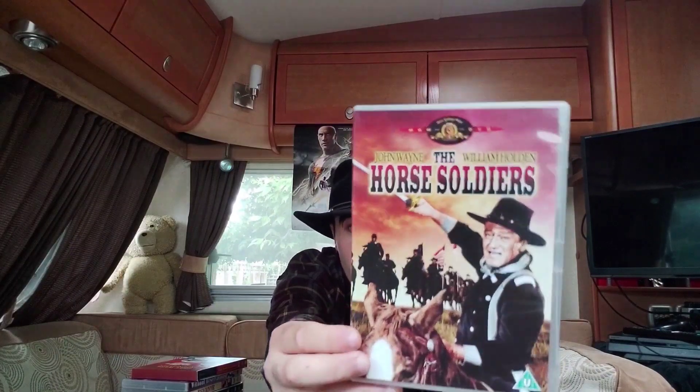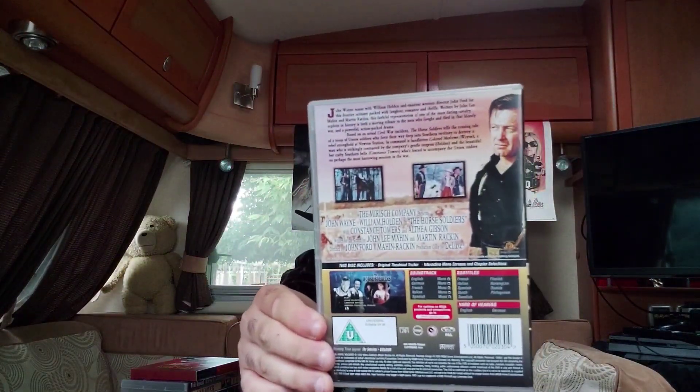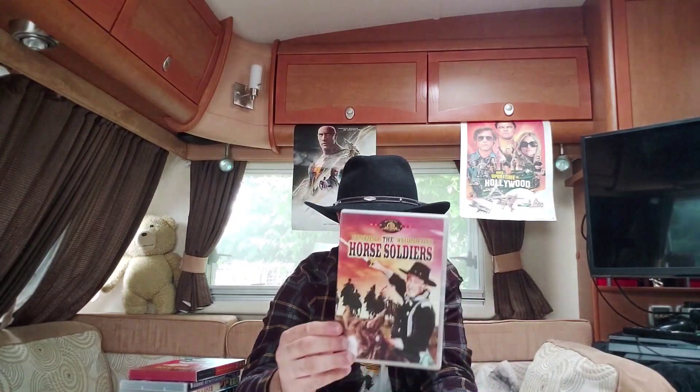The next title is 'The Horse Soldiers' — never heard of this one before either. Really nice artwork on the front. It also stars William Holden. Here's the back with scene stills, and inside the disc has a horseshoe insert artwork with cast information and scene selections. Wow, that's actually pretty cool — I can't wait to watch this. That's number fifteen.